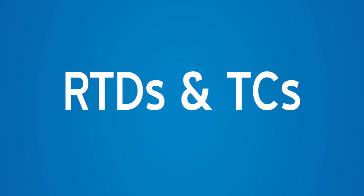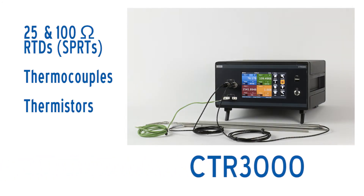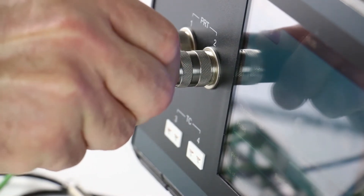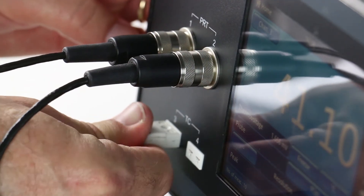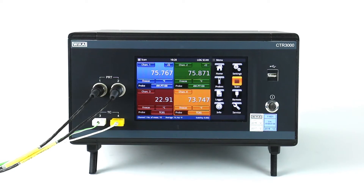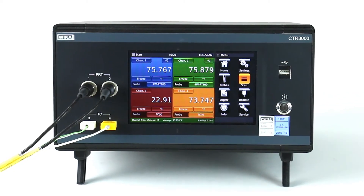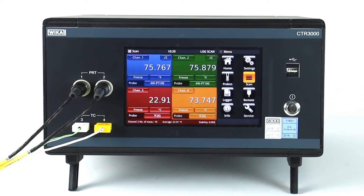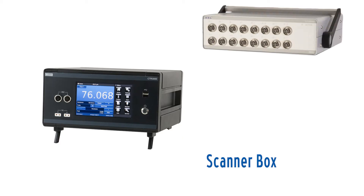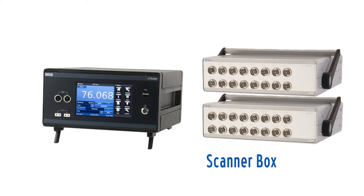The CTR3000 accurately measures a wide range of thermometers, making it an efficient and cost-effective measurement solution. A unique feature is its ability to support multiple thermometer types including resistance thermometers, thermocouples, and thermistors. It provides a complete measurement and control interface for users wishing to calibrate thermometers or make high accuracy temperature measurements. The ability to measure up to 44 different sensors at one time makes the instrument even more versatile.